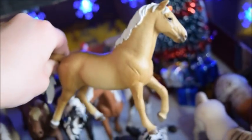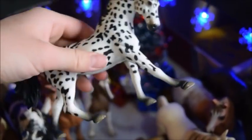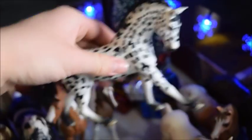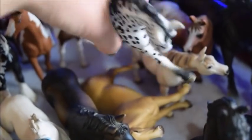This is Trigger, and he is a quarter horse stallion who does barrel racing. And then this is Misty, and she's a Noriker mare.